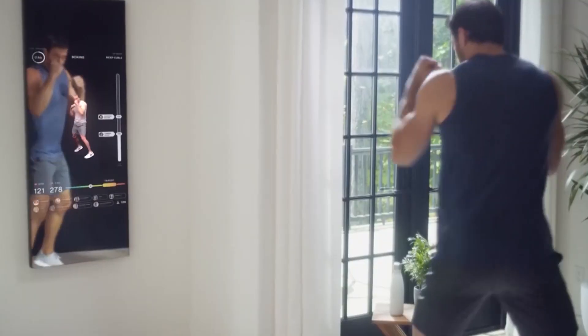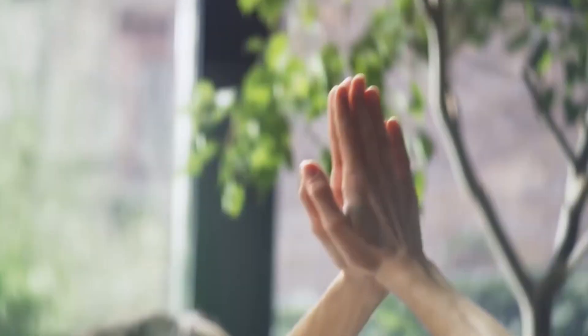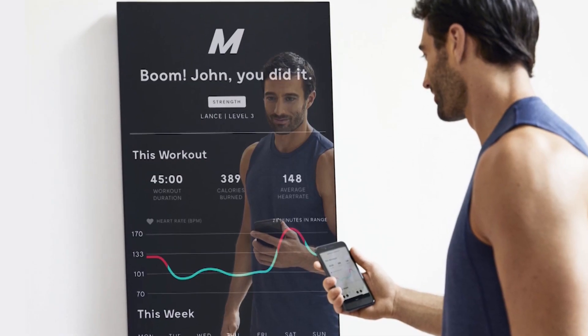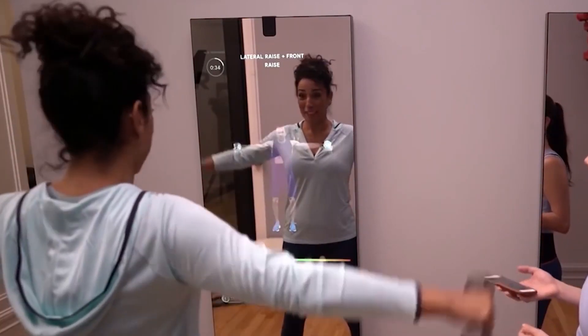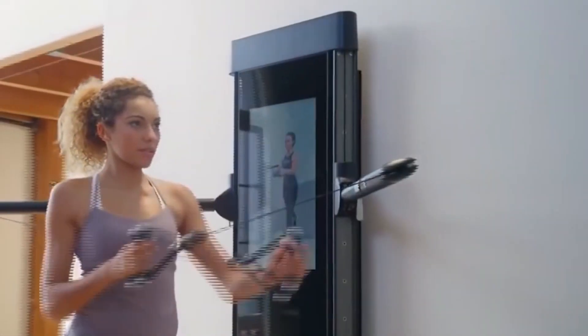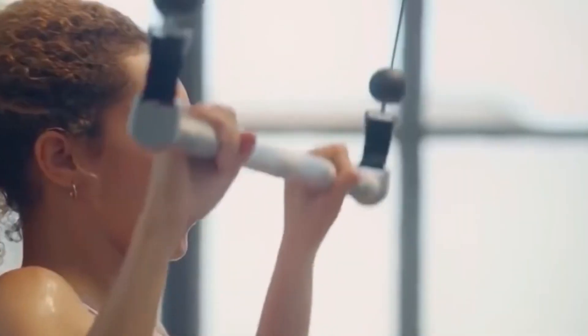Anyone who's worked out at home knows what it's like to wonder if their form is correct during each workout. The mirror offers classes in different disciplines, including yoga, strength, and cardio, with different workout lengths and fitness levels. Yes, it's expensive, but the mirror is the best personal training system you're going to get at home. And in less than a year, you can make all the money back — if you don't run into and break the mirror, obviously.